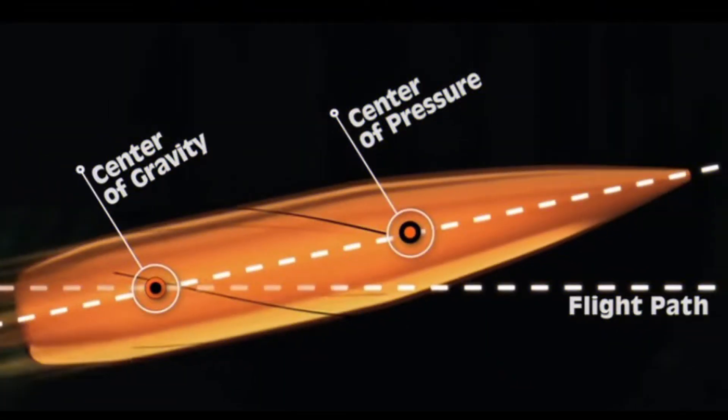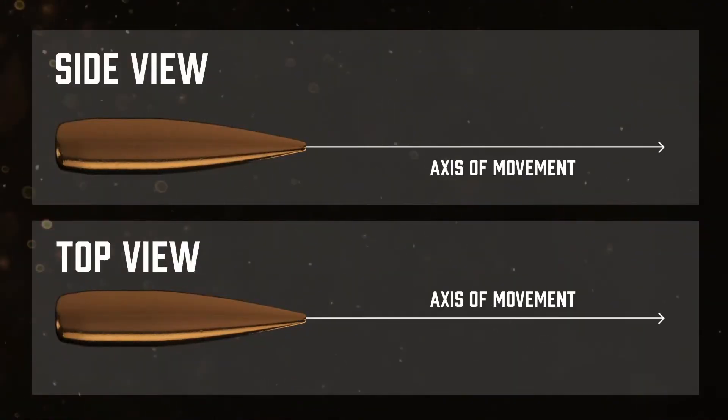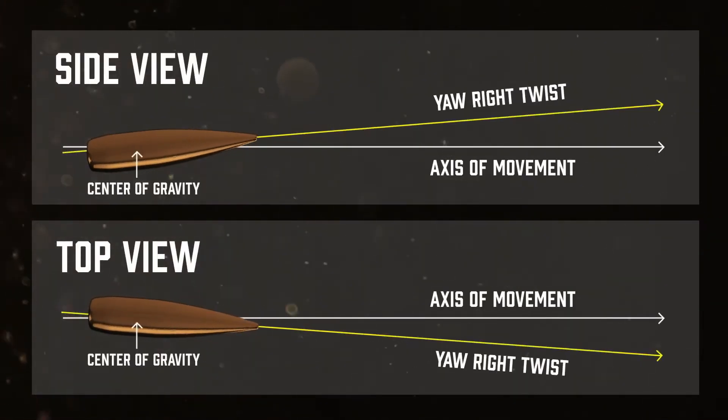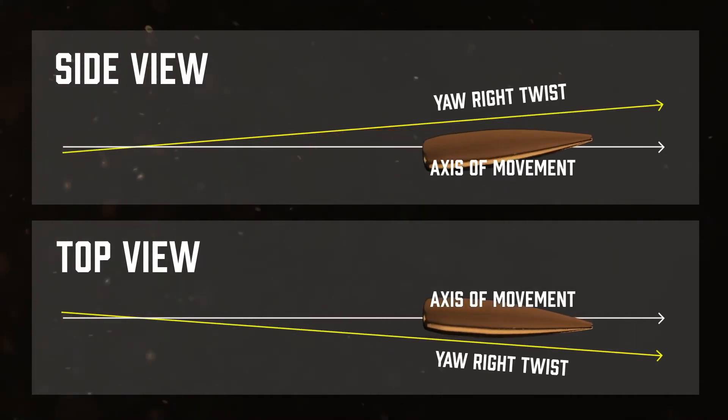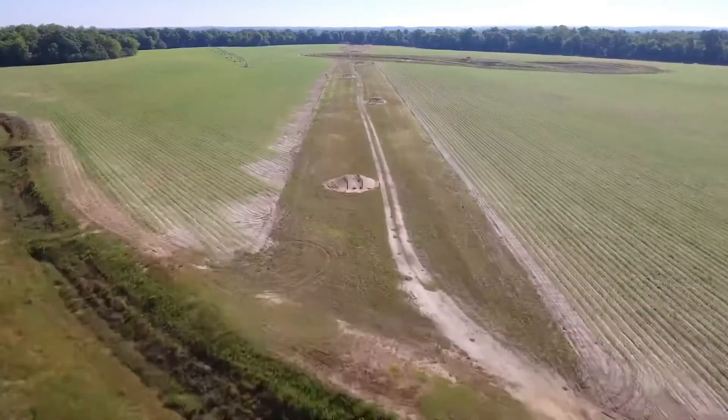Next up is a factor called spin drift. Spin drift occurs when a force is applied directly to a spinning bullet. The sheer force of gravity acting on the bullet will send it either to the left or to the right of the intended trajectory.